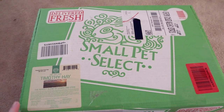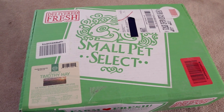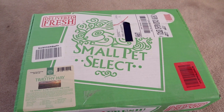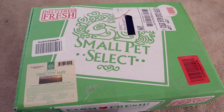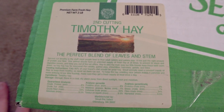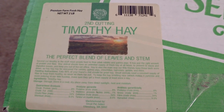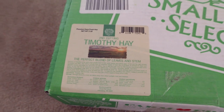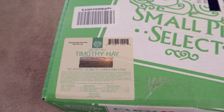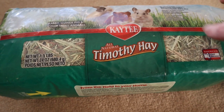Next, the Small Pet Select normally comes in a box, which I really like because it helps keep the hay contained — unlike resealable bags where the hay gets compressed and no longer fits back in. It has a sticker giving information about the hay: it's second cut timothy, and you can get different cuts from them. I have another video linked about hay cuts and nutritional value.